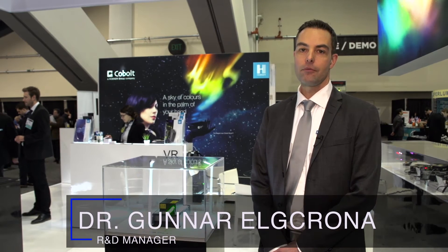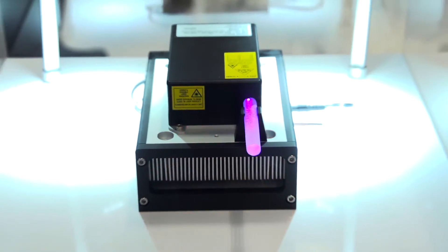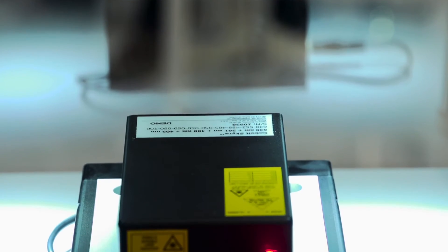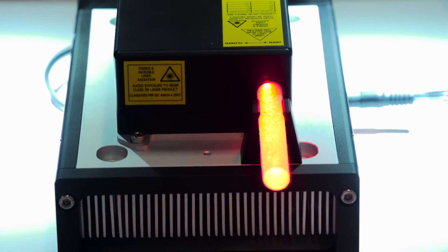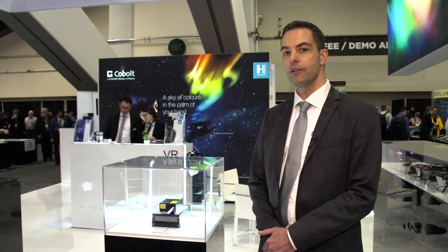My name is Gunnar Elkrona, I'm the R&D manager at Cobalt. I would like to introduce the revolutionary Cobalt Skyra. It's a multi-line laser with four lasers integrated on the same platform for ultimate robustness and reliability. The laser is fully integrated with electronics to individually modulate each laser — analog, digital — and can also be controlled from a computer. The Cobalt Skyra is for the next generation of bio-instrumentation.